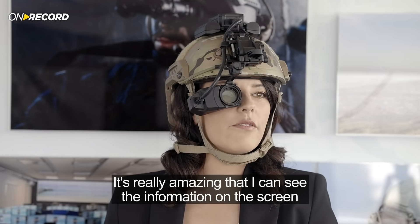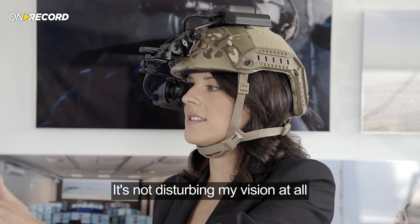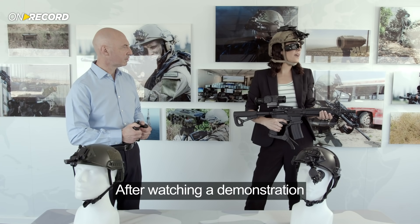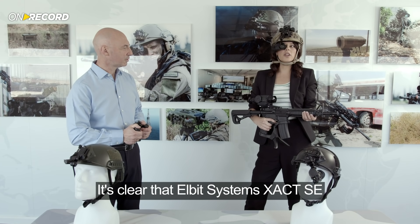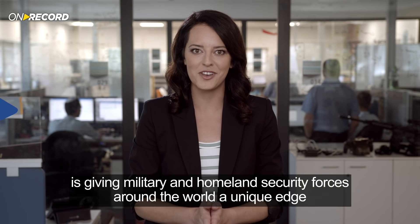It's really amazing that I can see the information on the screen, but I can still see what's happening in the distance — it's not disturbing my vision at all. After watching a demonstration, it's clear that Elbit Systems' Exact SE is giving military and homeland security forces around the world a unique edge.